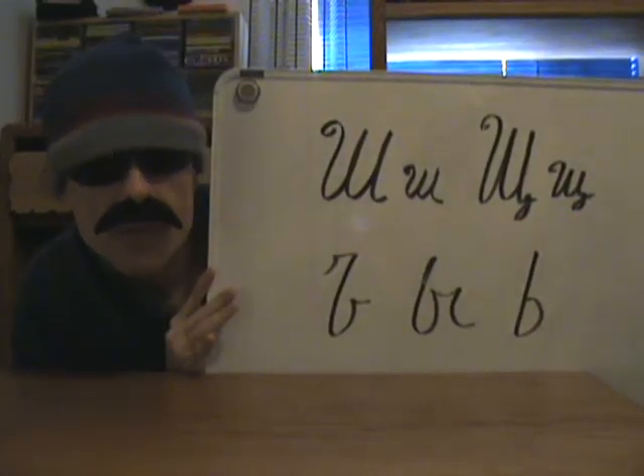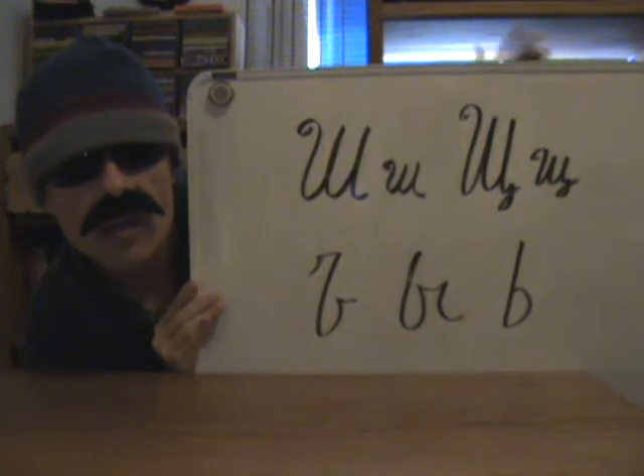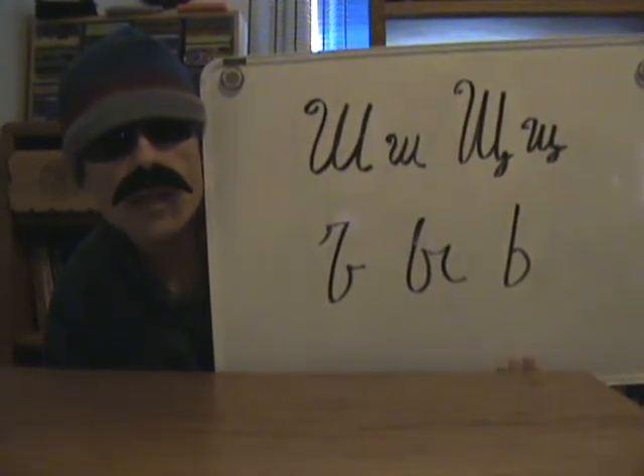And here are the letters we covered in this lesson today. At the top we have SHA and SHCHA, and then at the bottom we have TVYORDY ZNAK, YERY, and MYAGKY ZNAK.